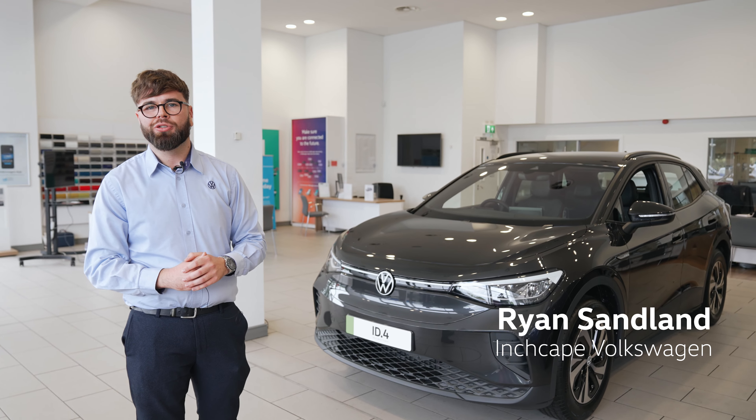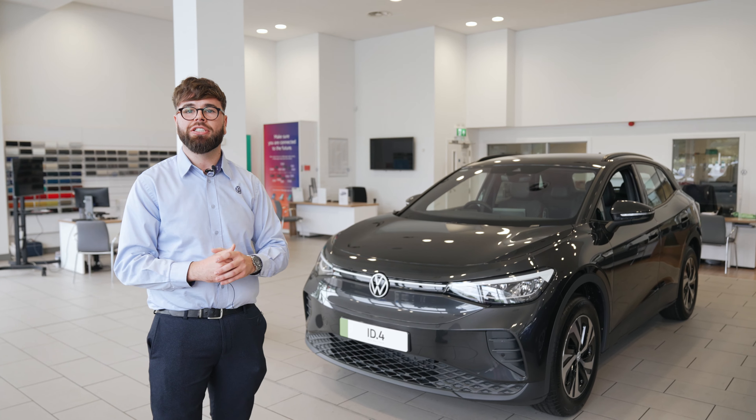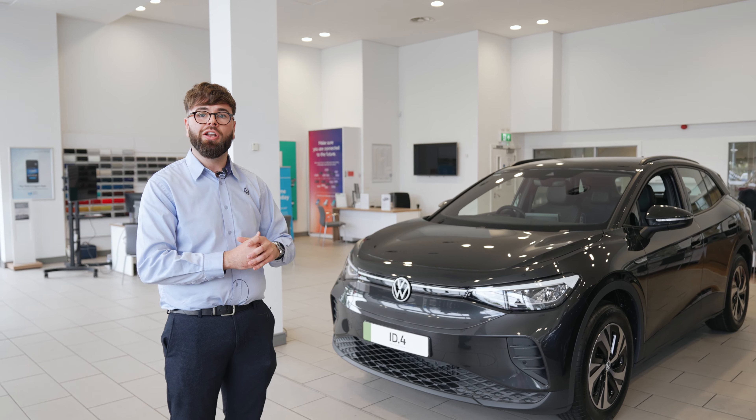Hello, Ryan here from InScape Volkswagen. Today we've got the ID.4 in the showroom. I'm going to point out some key features and some frequently asked questions on the new model. This is previously seen as our 2020 Euro mascot. Now let's take a look.